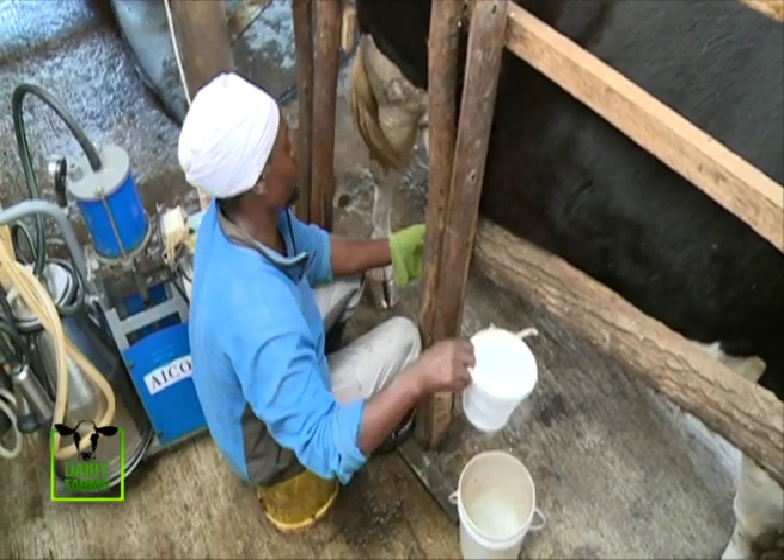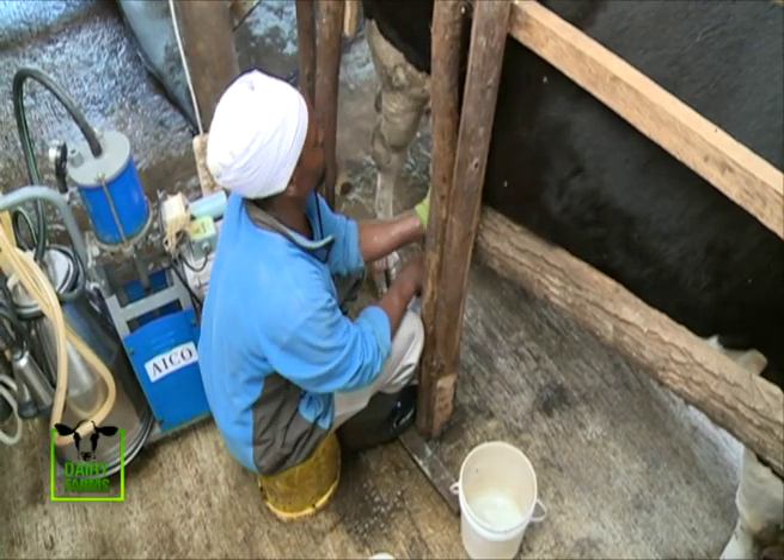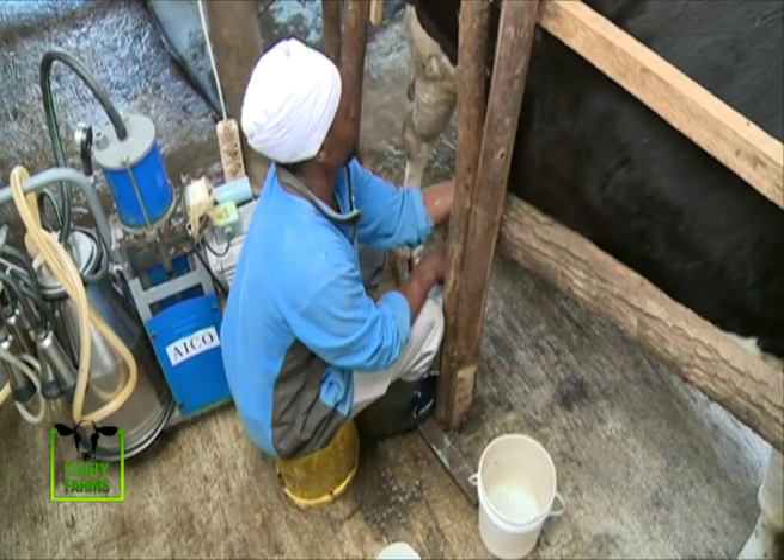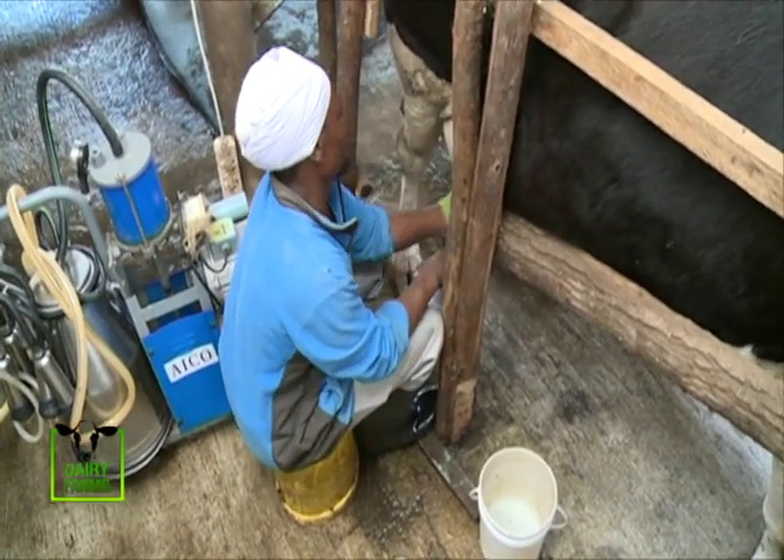Currently there's a reduction in milk prices. Diana says that due to this, milk has flooded the market, which is a great challenge she is facing. The biggest challenge we have now is the reduction of milk prices. We have a challenge in selling milk because the market is flooded — very many farmers are all over taking their milk around.